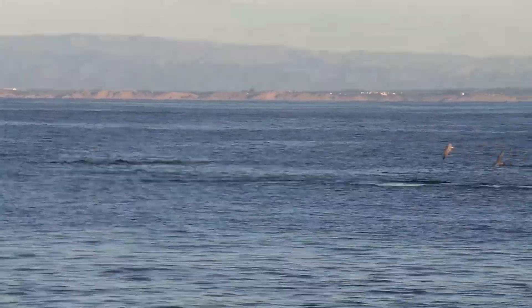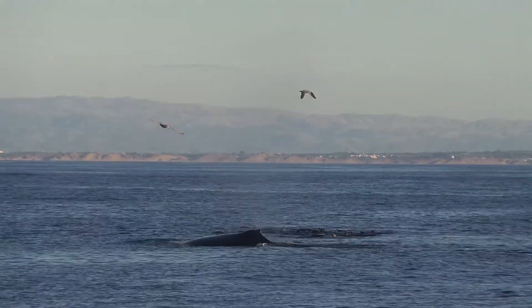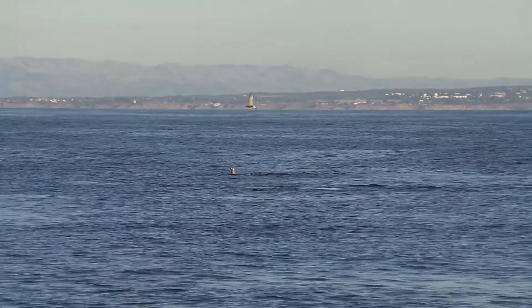They travel all day, all night, constantly. That's for the grey whales. I'm not sure about the humpbacks — the grey whales are more migratory in that regard.